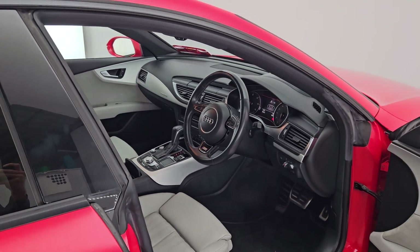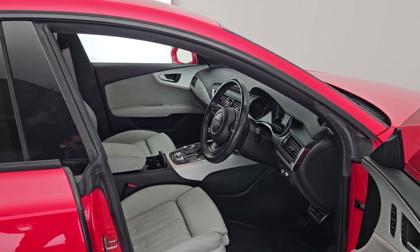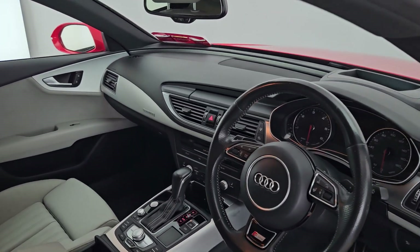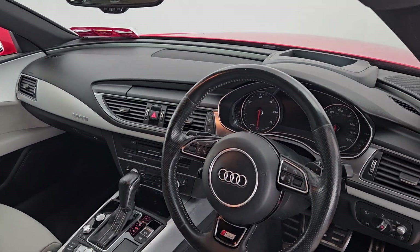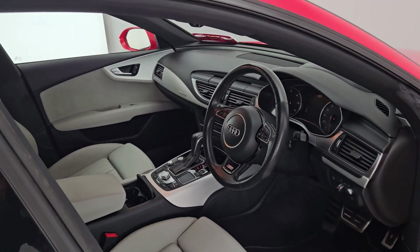Also guys this car is a quattro, so it puts the power to all four wheels. As you can see it's lovely and clean. Please do not hesitate to contact us at Kiri's Car Store Cork. Thanks for viewing.